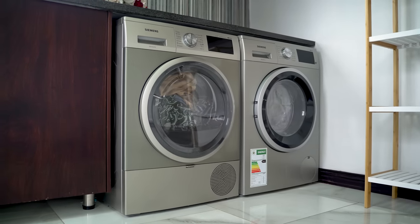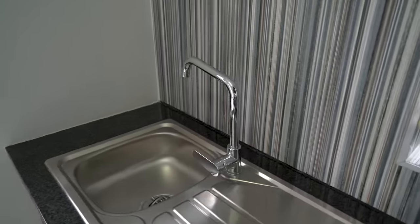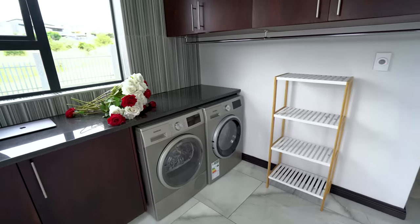The laundry room has enough space for a washing machine, tumble dryer, and plenty of counter space. There's also a small sink and access to a courtyard so you can hang your clothes out to dry on sunny days.